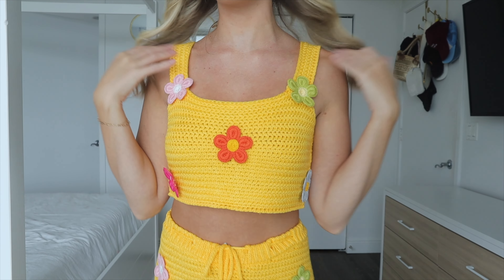Hey guys, it's Destiny and I'm back with another try-on Festival Clothing Haul from Fashion Nova. Festival clothes are my favorite and it's festival season, so it's the perfect time to get all these really cute outfits. Fashion Nova has some really unique ones that I don't see anyone wearing often, so I'm really excited to share them with you guys today.